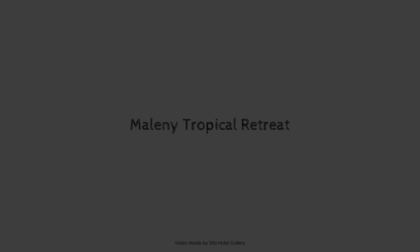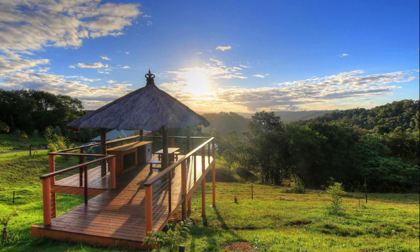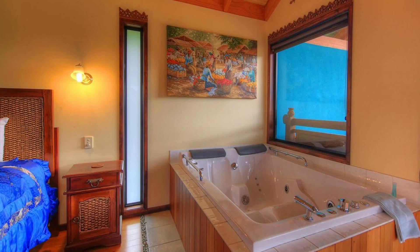Dear friends, welcome back to the channel. You are watching a 5-star property. In this property, one type of view is available on Agoda.com. You can click online and enjoy it. To see more than 100 reviews of this property, you can go to Agoda.com.